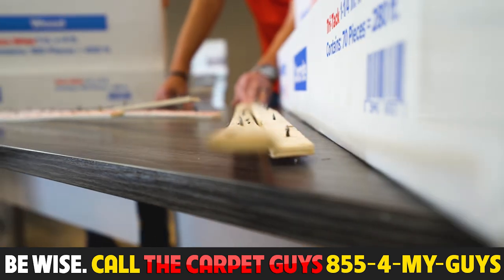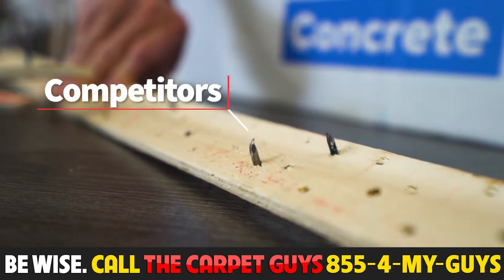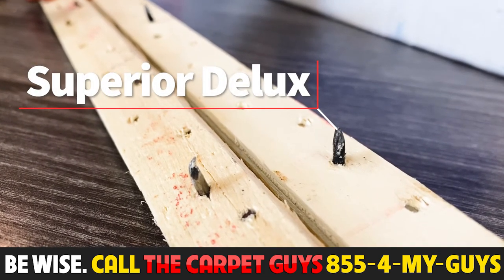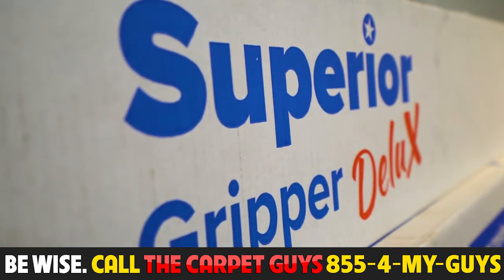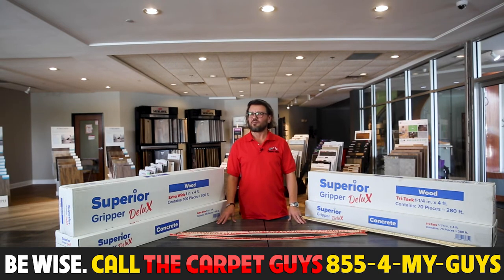And if you remove all the tack strips, you can see that the standard tack strip nails will bend at the end, while the Superior Deluxe stays nice and straight. With Superior Deluxe carpet supplies — seam tape and tack strip — you know that you are getting the best quality at a very aggressive price point.